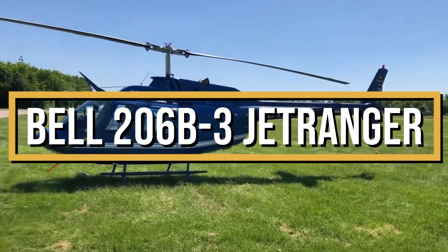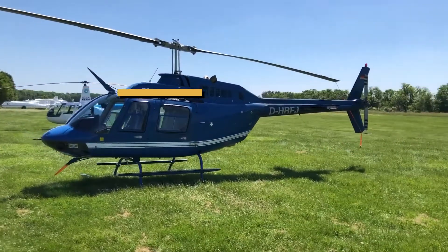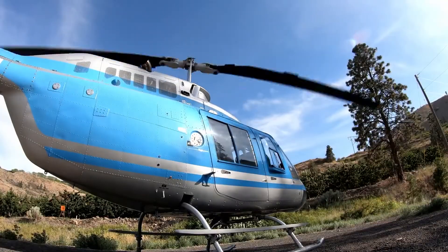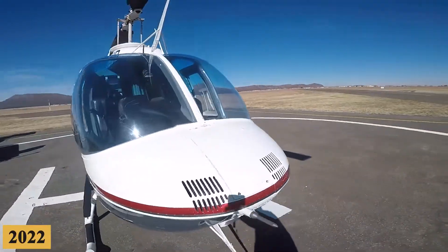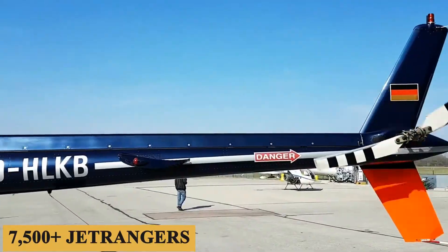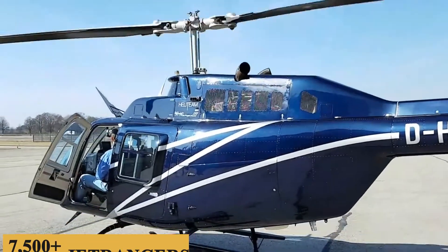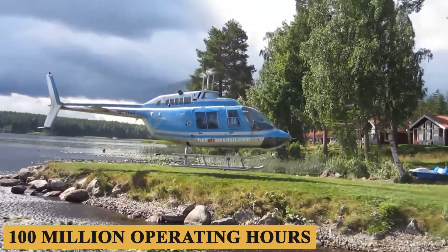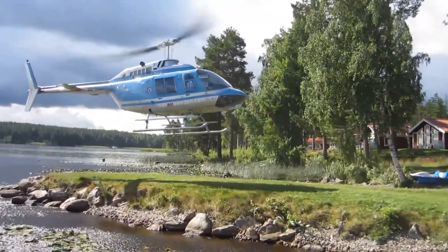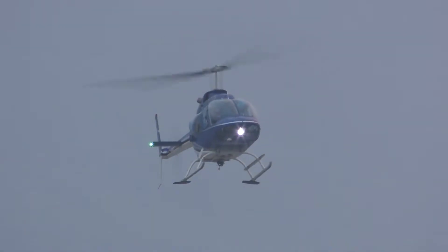This is the Bell 206B-3 Jet Ranger, the most ubiquitous turbine single-engine helicopter in the world. By the beginning of 2022, more than 7,500 Jet Rangers had been delivered, and the fleet had amassed more than 100 million operating hours, which has allowed the helicopter to set numerous distance records, including several around-the-world flights.